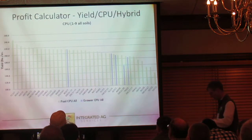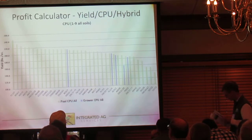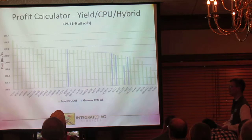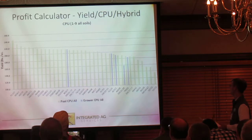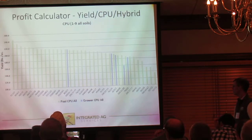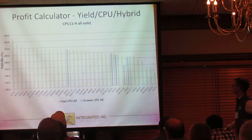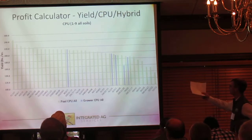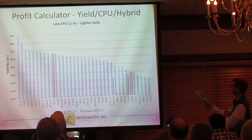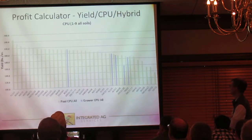We had 36 hybrids in the pool from 2015 — obviously not a large pool, but a pretty good start. The companies in there are definitely ones you're probably looking at: DeKalb, Agri-Gold, Stewart's, Pioneer, Golden Harvest — all the big hitters. What this is showing is across all CPU ranges, how each hybrid fared. In green is the group's data set, and in blue are the base hybrids we had planted this past year.